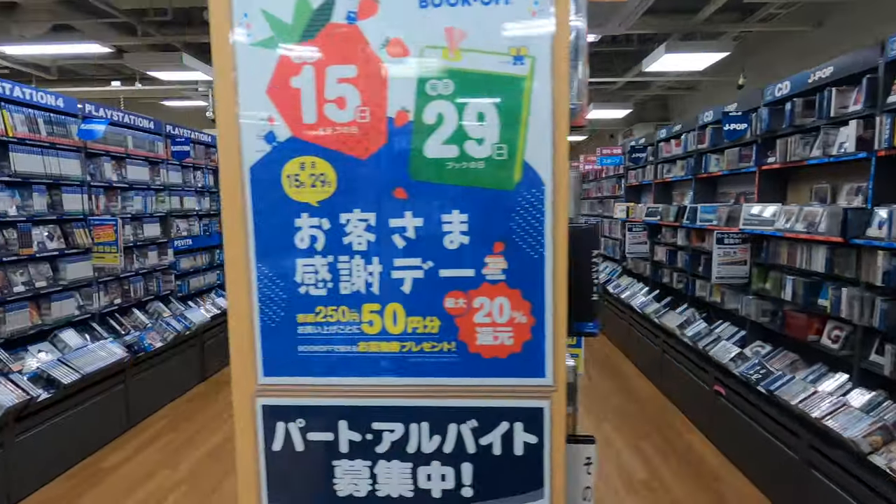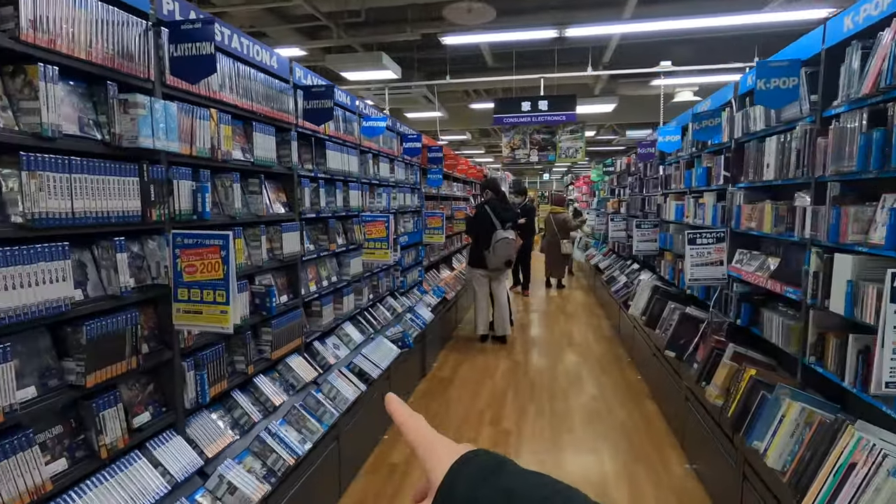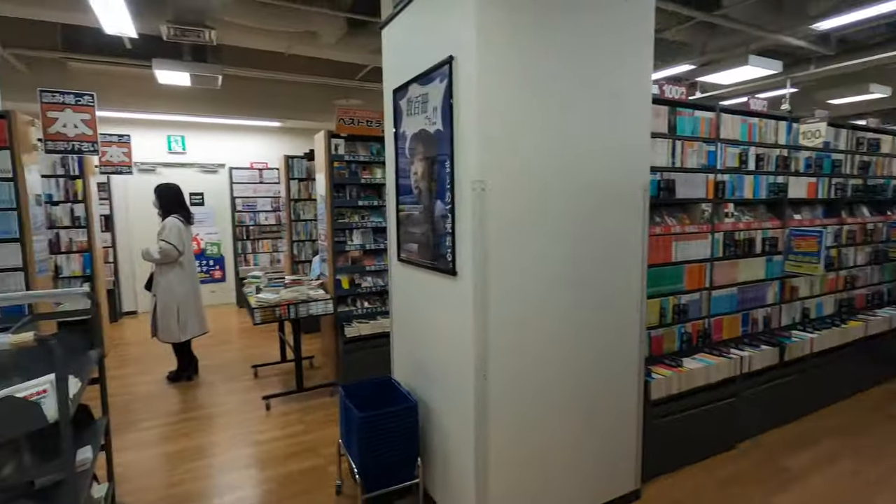They also have some DVDs, PlayStation 4 games. This place is huge.